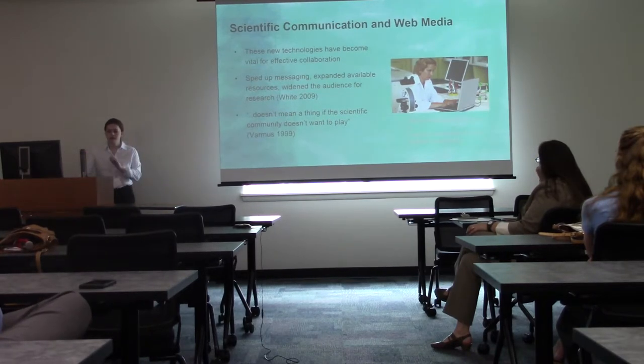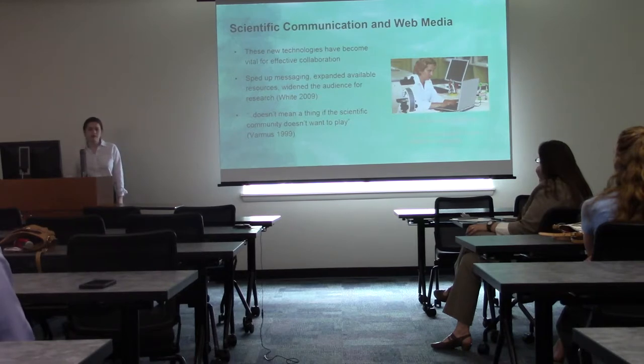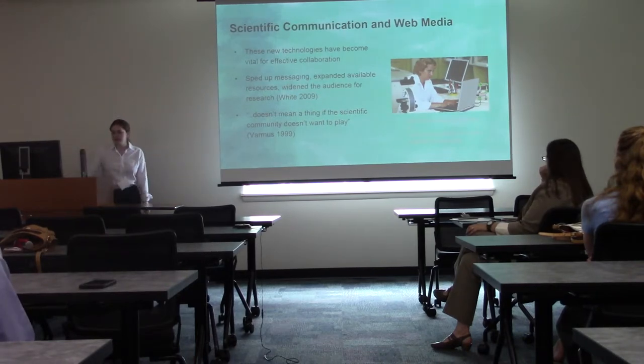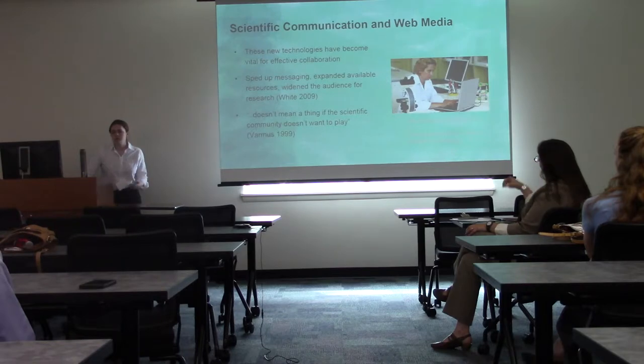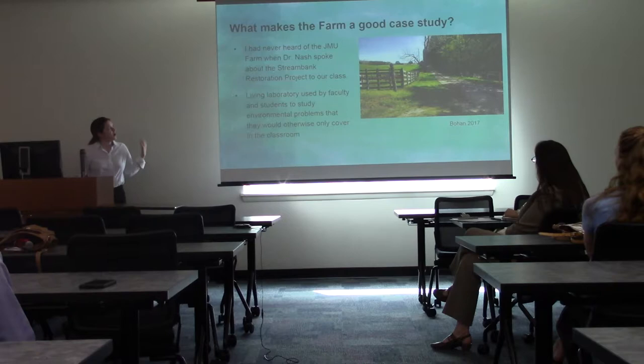These new technologies have become vital for effective collaboration — they've sped up messaging, expanded available resources, and widened the audience for research being communicated. Here is a quote from Harold Varmus, previous director of the NIH in 1999, which still stands true today: all these new technological developments in communicating science to the public don't mean anything if the scientific community doesn't want to participate with these new communicational tools.